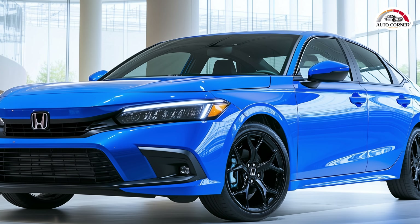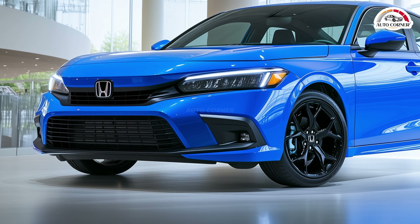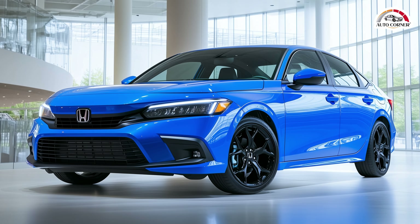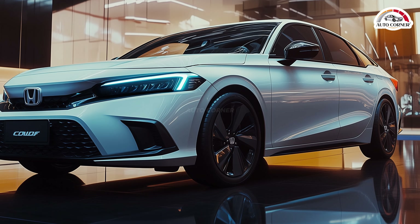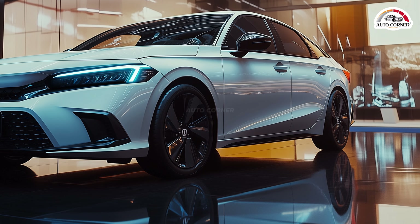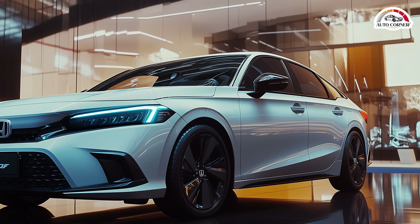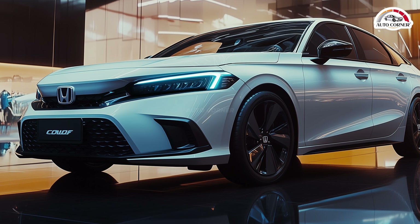The non-hybrid models come with a 150 HP 2.0-liter engine paired with a continuously variable automatic transmission, providing enough pep for urban driving while maintaining excellent fuel efficiency. Honda estimates the Civic Hybrid will achieve a combined rating of 49 MPG, making it one of the most fuel-efficient cars in its class. The non-hybrid Civic is expected to get slightly improved EPA ratings, with the LX trim earning 32 MPG city, 41 MPG highway, and 36 MPG combined.